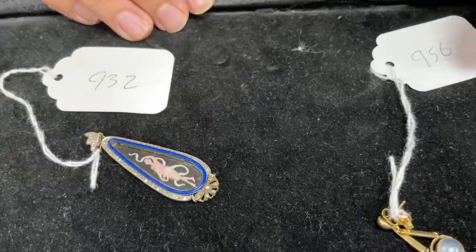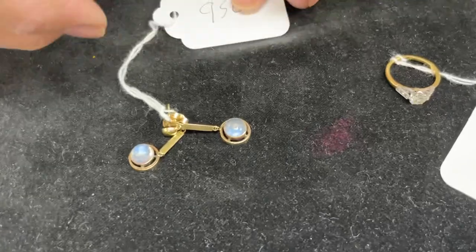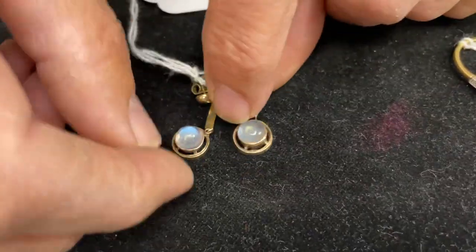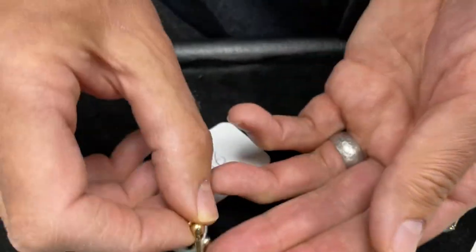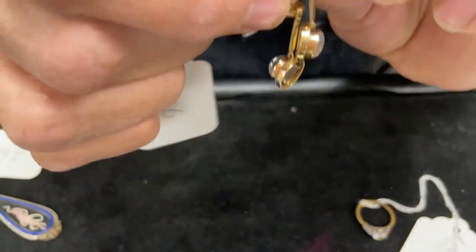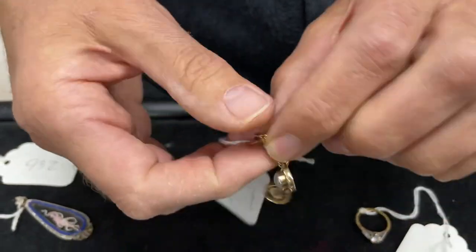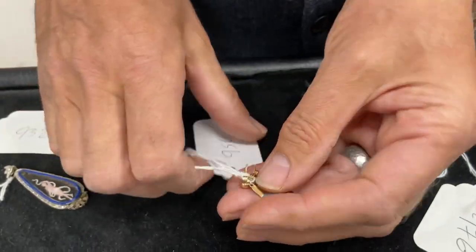Alongside it, slightly later in date but still of age: lot 956 — nice moonstones, very pretty, very wearable, with that nice little drop on them. They are for pierced ears. A modest, cheeky estimate of one to 150 pounds.